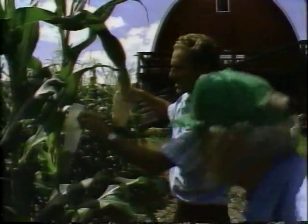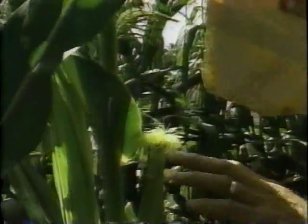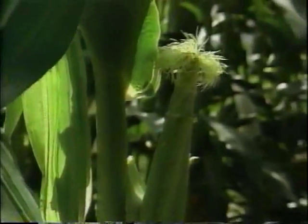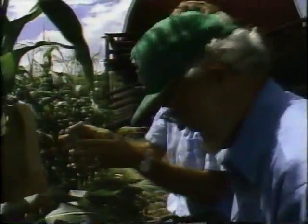Then we take off the bag that has been protecting these silks since yesterday when we first trimmed the ear and made it ready. There hadn't been any silks out yesterday — this all came out overnight. So these have had no pollen on them yet. Then we douse the silks as thoroughly as we can with pollen. We put the brown bag back on — because the brown bag marks that ear as having been pollinated. We staple it on, and it stays on until harvest. That keeps foreign pollen out and marks the ear. Then in the fall we collect all the ears we know are pure.